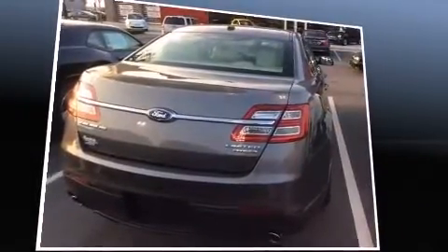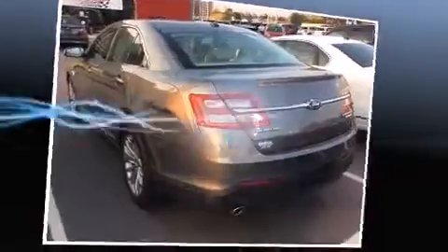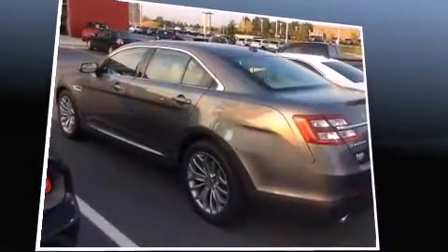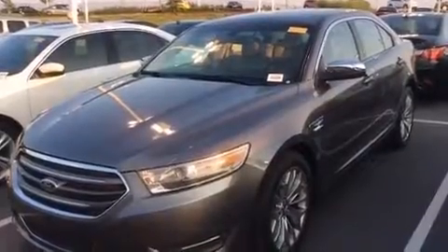Ford infused the interior with top-shelf amenities such as one-touch window functionality, a tachometer, a built-in garage door transmitter, heated and ventilated seats, power door mirrors and heated door mirrors, and remote keyless entry.